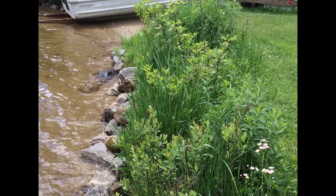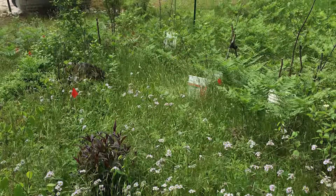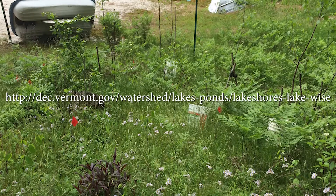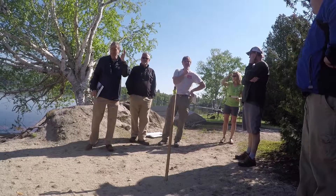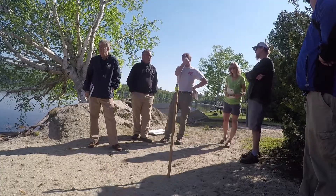You can learn more about shoreland best management practices and bioengineering methods by visiting the LakeWise Program's website at the Vermont Department of Environmental Conservation. Every November, the Natural Shoreland Erosion Control Certification Workshops are offered for contractors. Always check with your area's lake permitting specialist before beginning any shoreland projects.